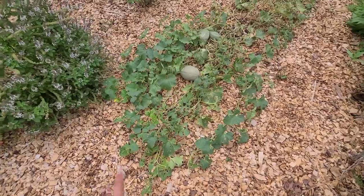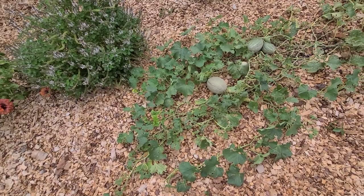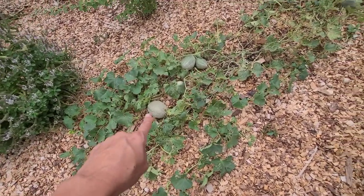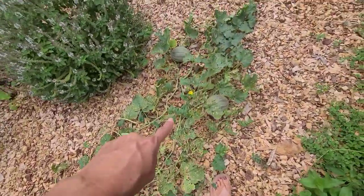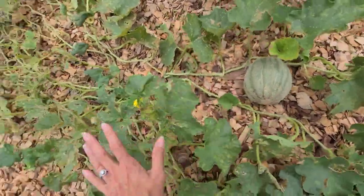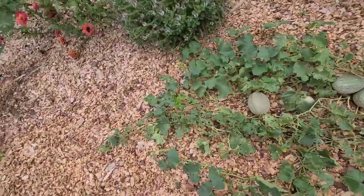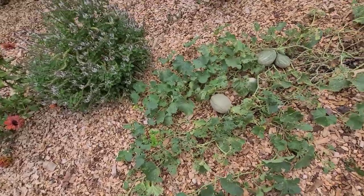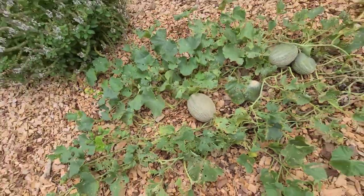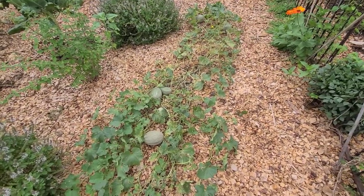Over here we have our cantaloupe plant and as you can see, we have cantaloupes. Before we left on vacation we had no cantaloupes, and we came back two weeks later and we've got all these awesome cantaloupes — I'm super excited. I'm not sure yet when it's time to harvest these cantaloupes; they're still a little bit small here. I definitely need to look that up. If you guys have any tips on when to harvest cantaloupes, please share — this is my first time, and my daughter is super excited. It's one of her favorite fruits.